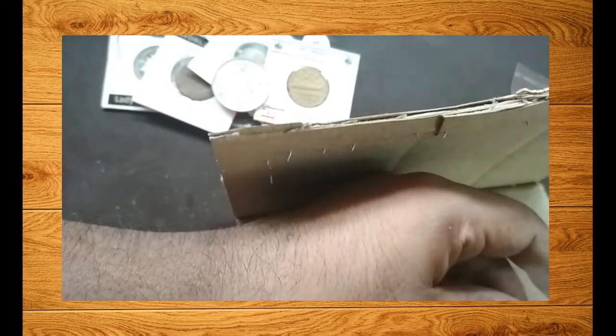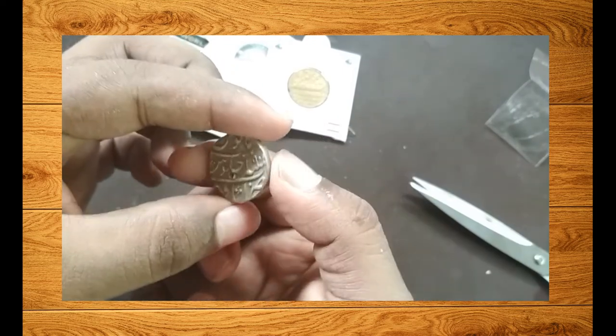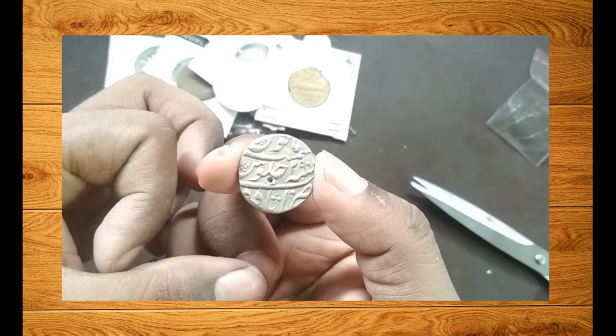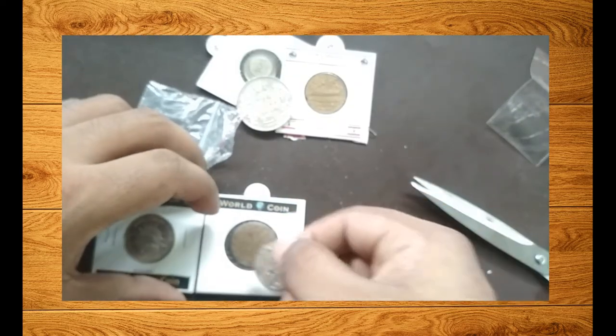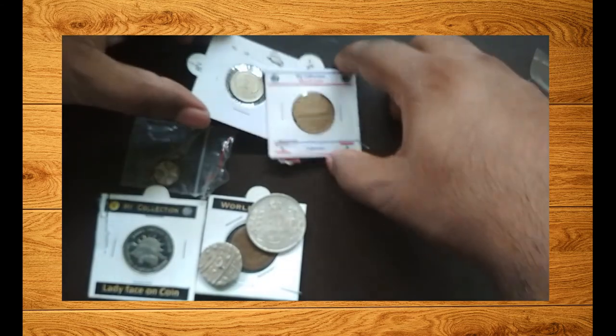The second coin is a rupee coin of Ahmedabad — a silver coin I got from the Indian Numismatic group. They usually sell coins from pre-1947, and that is their main focus. The main thing I want you to look for when buying from them is the quality of the coins.